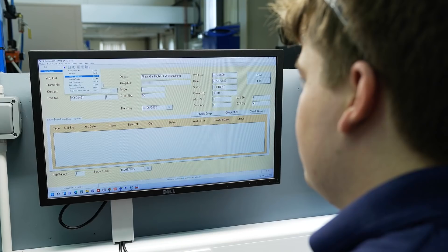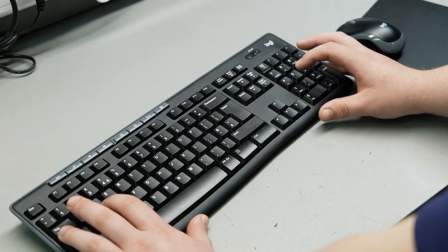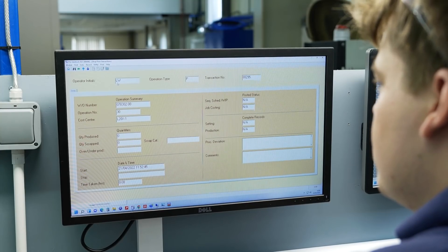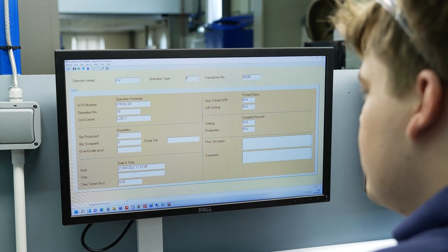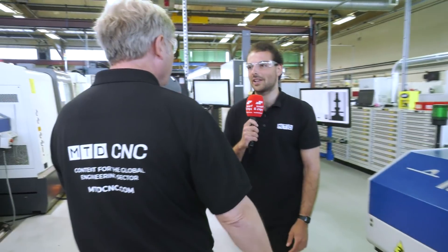Just quickly — those screens back there: PSL DayTrack. They've got these on every workstation. No paper — they do their works orders, pictures up there, all on screen, saving the environment. And they've got status boards as well.